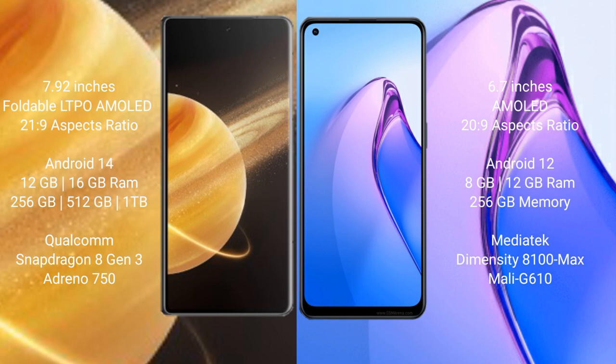Honor Magic V3 runs on the Android 14 operating system. OPPO Reno 8 Pro runs on the Android 12 operating system. Honor Magic V3 comes with 12GB and 16GB RAM options and 256GB internal storage.